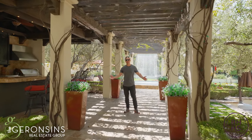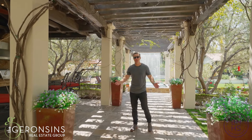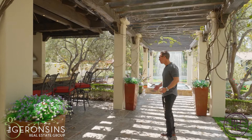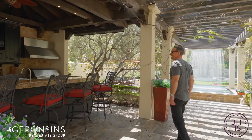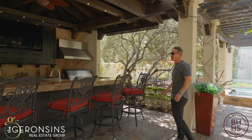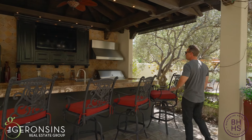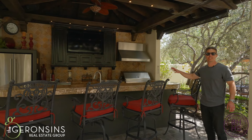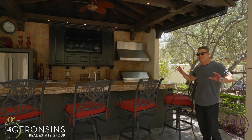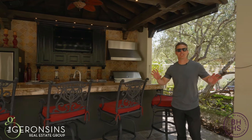My partner Carol got to show you the inside — now I get to show you the best part: the outside. Coming down this lattice walk with the Arbor Falls in the background, imagine sitting in this bar area with your friends and family, watching a game with the built-ins, Lynx barbecue, and full outdoor kitchen with dishwasher. This is the ultimate entertainment spot, and the environment that surrounds you is completely unbelievable.